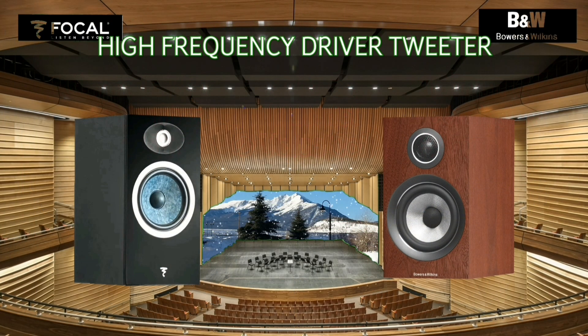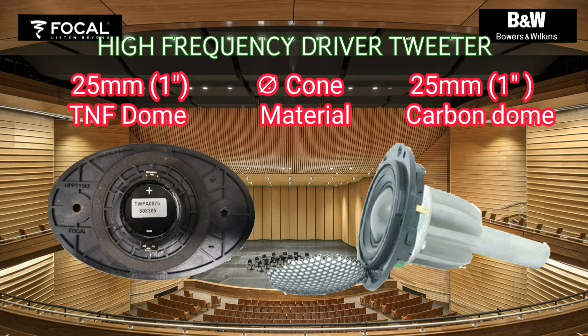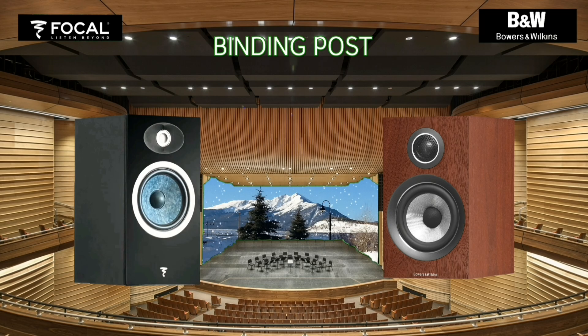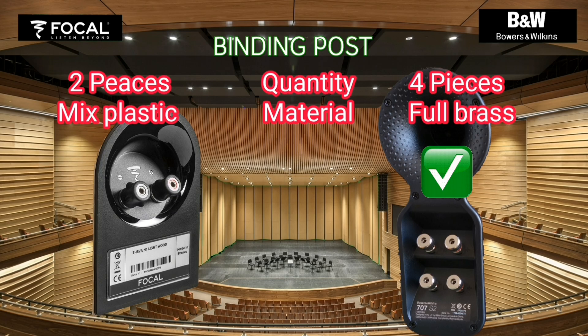Both the Vocal Tifa One and Bowers and Wilkins 707S2 have the same diameter, dimension, and type of tweeter, but Bowers and Wilkins has resonance suppression behind the magnet. To connect the amplifier output to a bookshelf speaker, people usually need binding posts. The Bowers and Wilkins 707S2 has the capacity for bi-wiring and bi-amping.